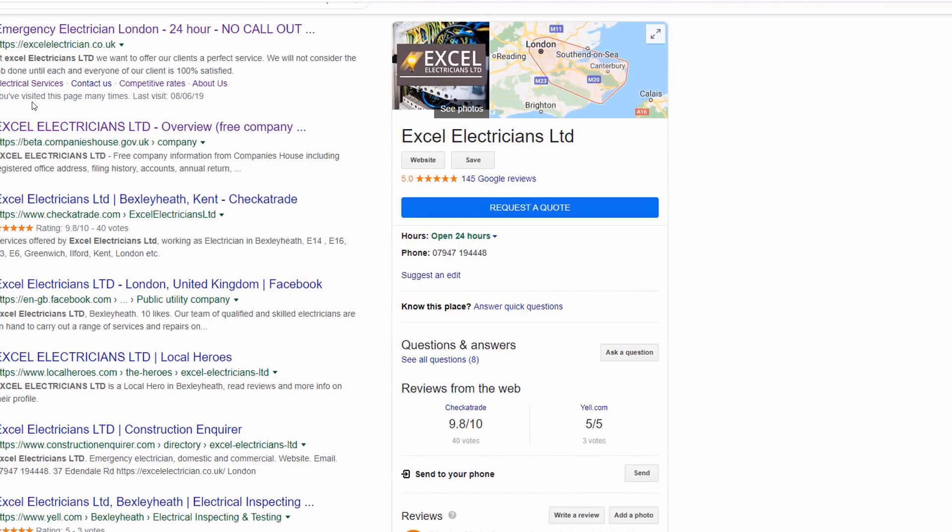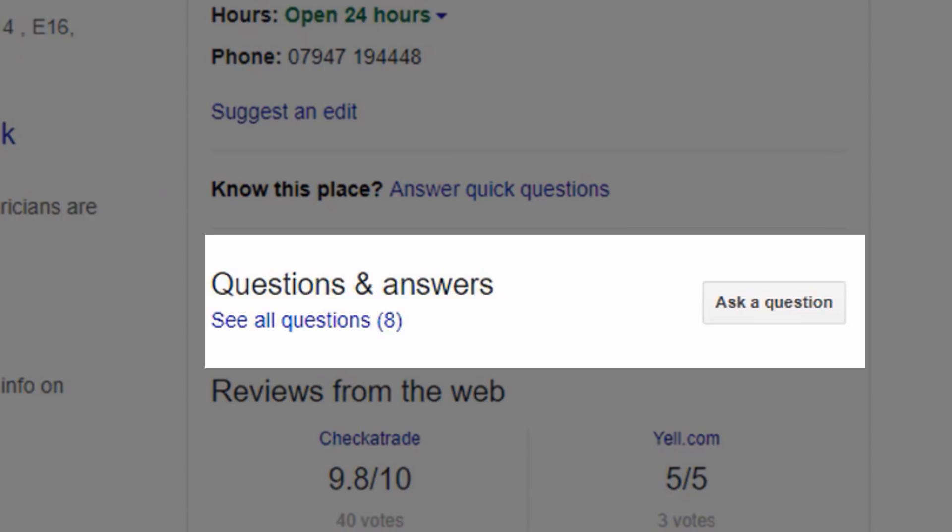FAQs. For those of you who are hoping to use the FAQ feature to help inform your customers, unfortunately you will not be able to. FAQs have been entirely removed from listings. I believe this is to protect local businesses who may get swamped by questions which may be answered rightly or wrongly by random users.